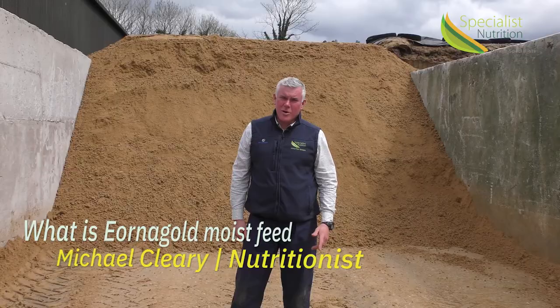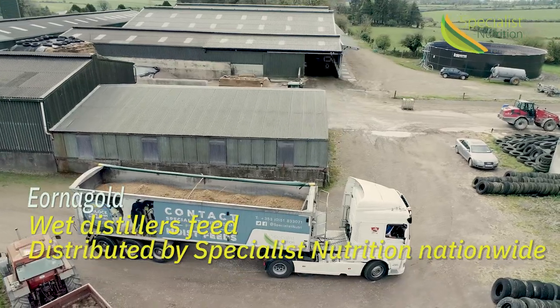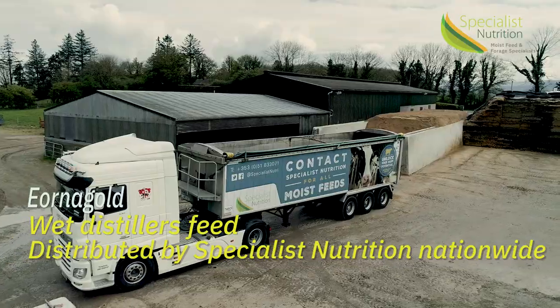Behind me here is Erna Gold. Erna Gold is a wet distillers product. It comes from Milton in County Cork. We at Specialist Nutrition handle all these byproducts throughout the country.